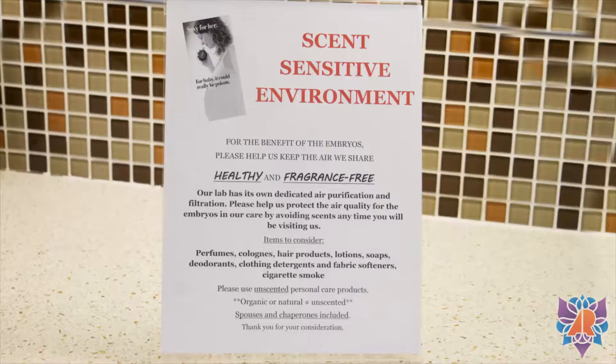David, can you elaborate on how we protect the air quality for our embryos? Well, one of the most obvious things is when patients walk into the front door of the clinic, we've got signs that say this is a sensitive environment. Somebody might walk in the front door and think that we don't like perfume. We like nice smelling things as much as anybody else, but what the patients need to understand is that our embryos don't necessarily like those things.